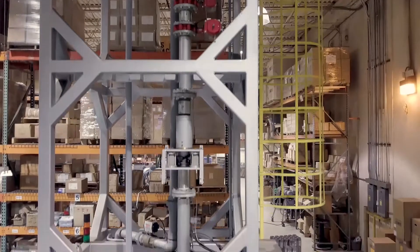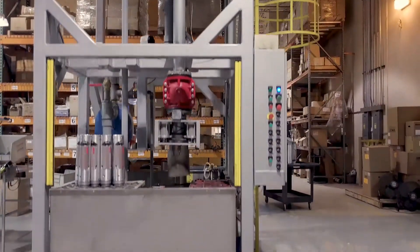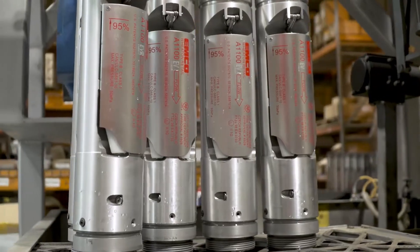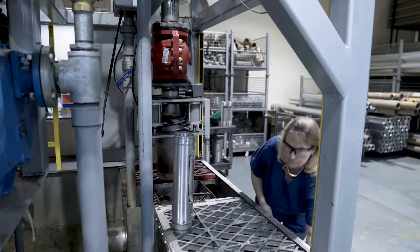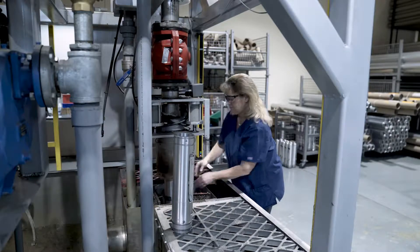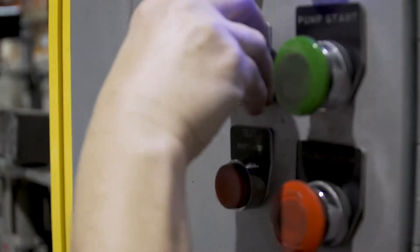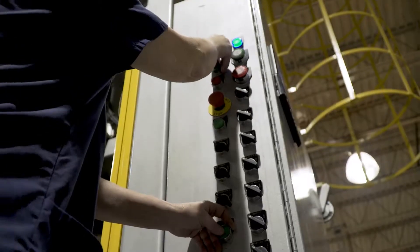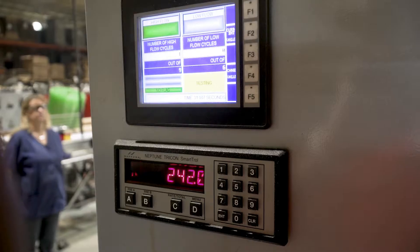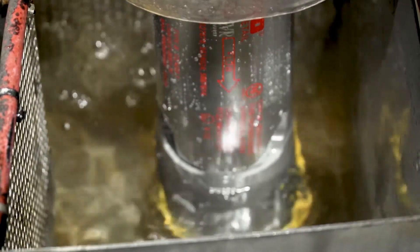A1100 overfill prevention valve functional testing is conducted for all A1100 overfill valves after production to ensure proper operation. The test procedure cycles the valve for 20 total cycles — 12 at maximum flow and 8 at reduced flow — to simulate all possible variations in service.